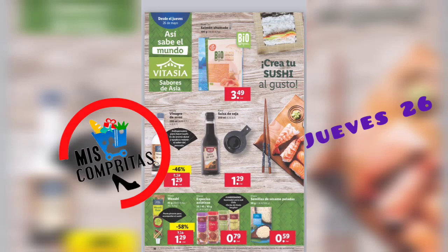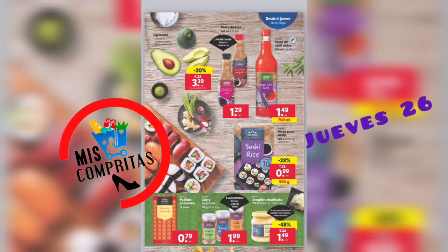¿Y dónde vamos esta semana? Pues vamos a viajar hasta Asia. Salmón ahumado, 3,49. Vinagre de arroz, 1,29. Salsa de soja, 1,29. Wasabi, 1,29. Especias asiáticas, 79 céntimos, 4 variedades. Variedades y semillas de sésamo peladas, 59 céntimos.